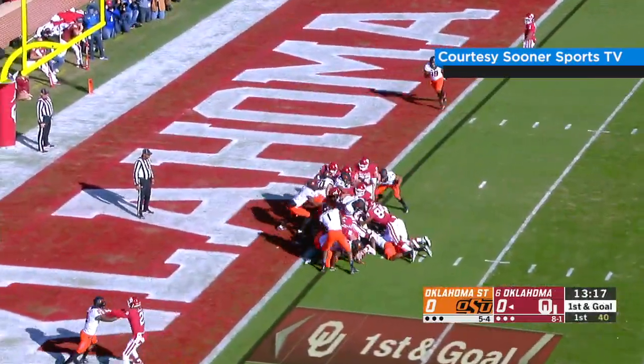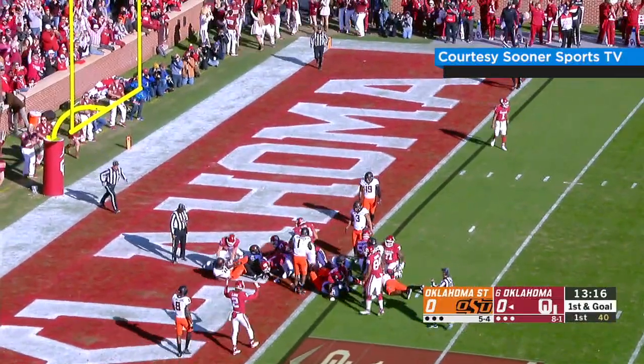Snap. Sermon running right, ducks his head and plows into the end zone. The minister. Touchdown.